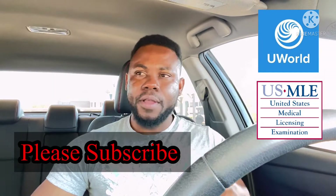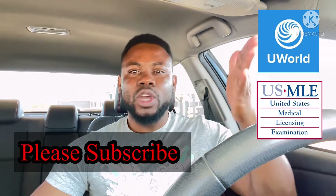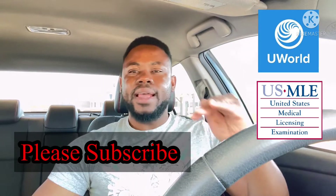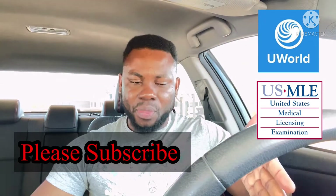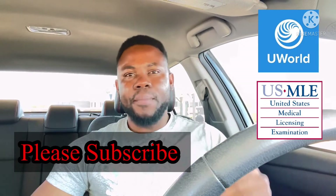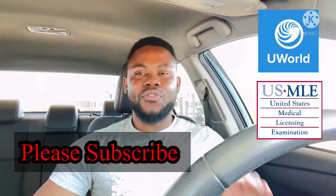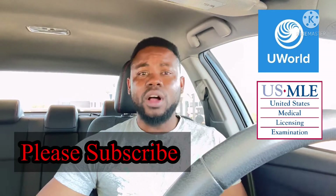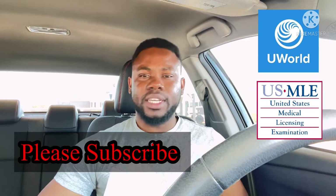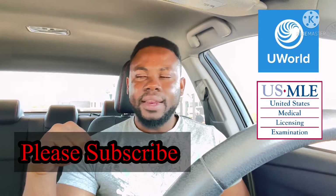Most people struggle with biochemistry because the USMLE focuses mostly on enzymes. Before you understand the enzyme, you have to understand the substrate pathway — if an enzyme is deficient or available, what will be the effect on the pathway or the substrate? There are points you can easily get on the USMLE exam, and there's no hiding from them. You will surely meet questions on biochemistry, so if you can learn these biochemistry pathways very well, you will excel on the exam.